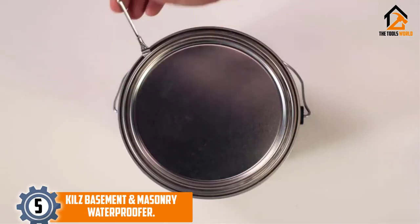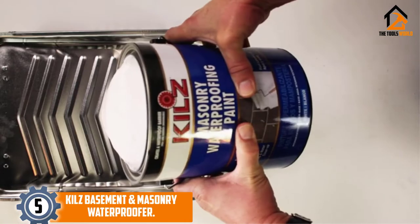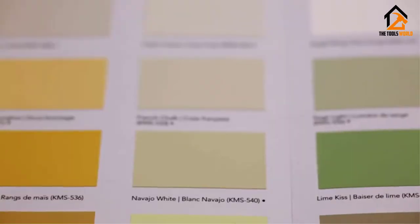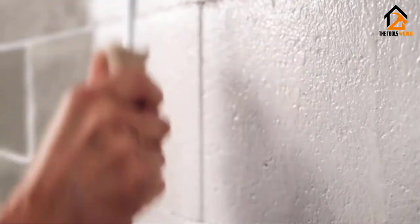If you're looking to paint your basement, the paint you choose should definitely be waterproof. Kilz Basement and Masonry Waterproofer forms a barrier to keep water out and dampness down in basements and other areas that are susceptible to wet conditions. An alkali-resistant coating gives it a durable finish, and a tinted base allows for a decorative finish of your choice.